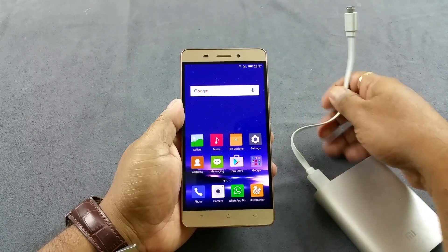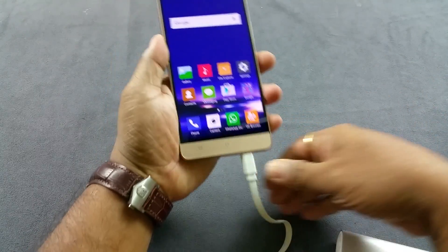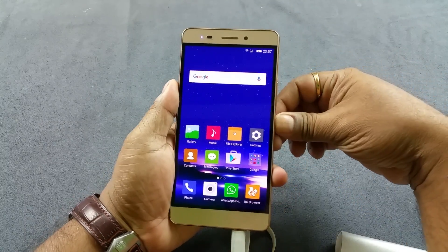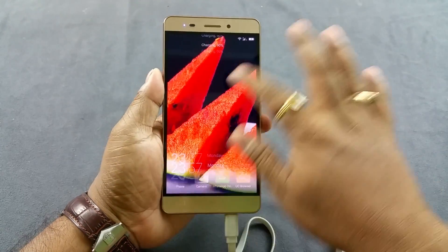So first the notification LED light, and for that I have my power bank. I'm gonna insert it here and see — immediately the LED lights up. So it does have a notification LED.